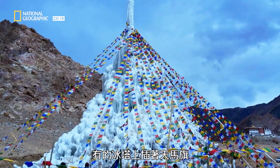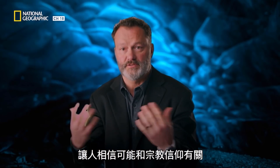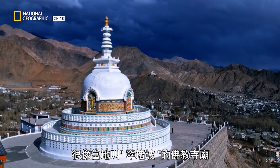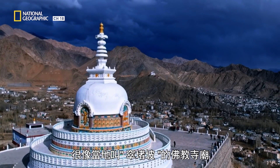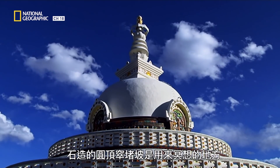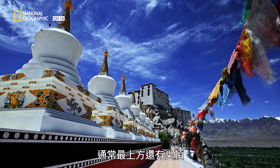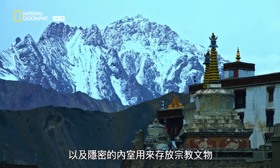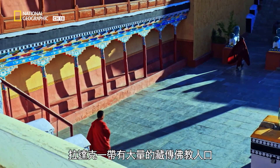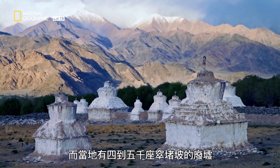Some of the ice towers are adorned with prayer flags, which could lead one to believe that they're for religious or spiritual purposes. Their shape appears to be architecturally similar to the Buddhist temples found in the area, called stupas. A stone stupa is a domed structure used as a place of meditation, often topped with a tall steeple and a private interior chamber to house religious relics or even act as a burial chamber. The Ladakh region is home to a large number of Tibetan Buddhists, and there are the remains of about four or five thousand stone stupas in the area.